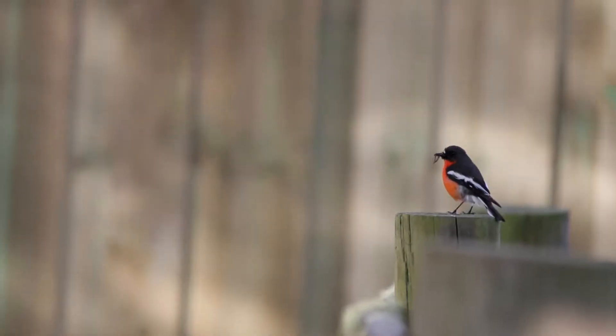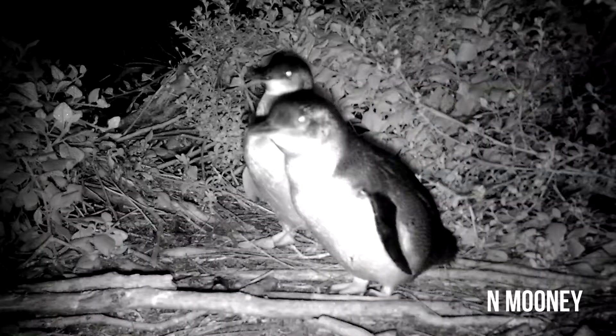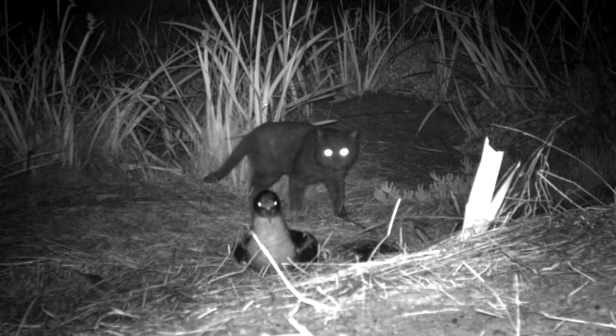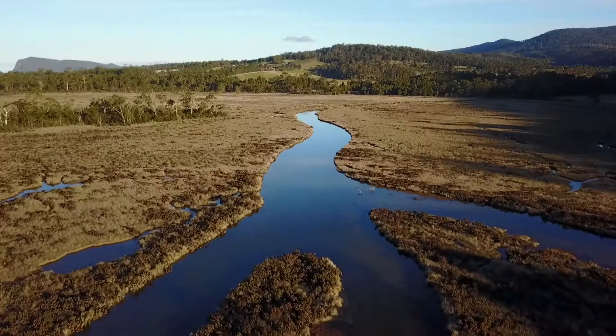I've been working in invasive species management for about eight years now and my focus is really on the monitoring and research side of things, working a lot with cats on offshore islands at the moment. Bruny Island is a real hot spot for biodiversity, so anything we can do to try and improve and maintain that is really important. Controlling the feral cat issue is probably one of the key things we can do to maintain biodiversity on Bruny Island.